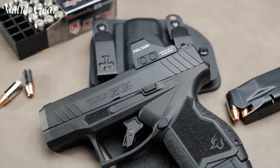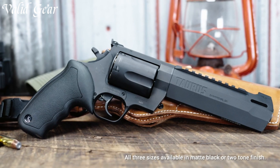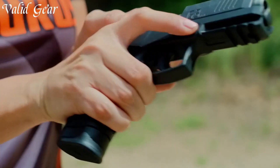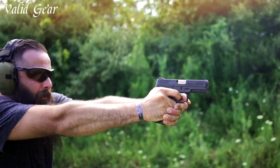These firearms are designed for various purposes, from self-defense to concealed carry and target shooting. With a strong emphasis on innovation, Taurus pistols continue to evolve, providing quality options for shooters of all backgrounds and needs.